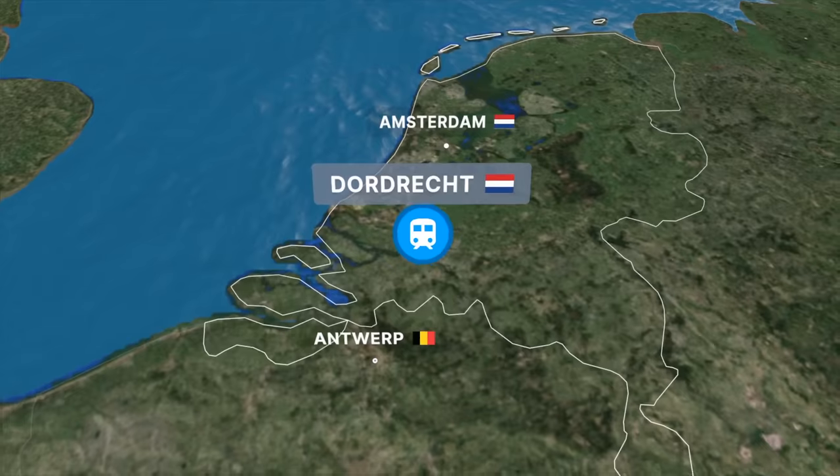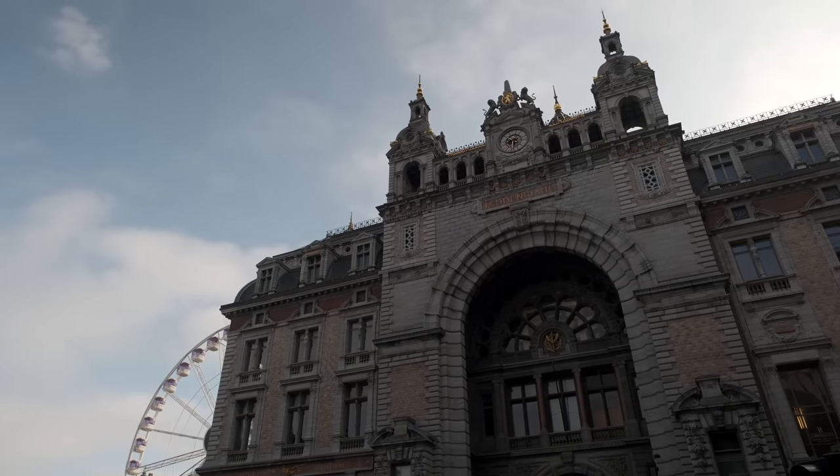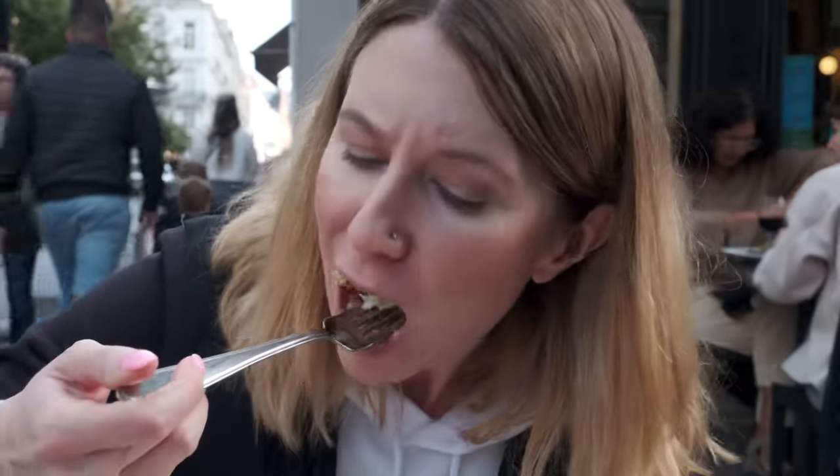Today we find ourselves in Antwerp. This part of Belgium has always piqued our curiosity on countless train journeys, and today it's time to satisfy that curiosity. We just arrived here after a brief one-hour train ride, and once we're done eyeballing this gorgeous train station, we'll try some local Flemish delicacies and exclusive Antwerp treats.